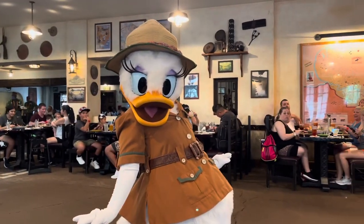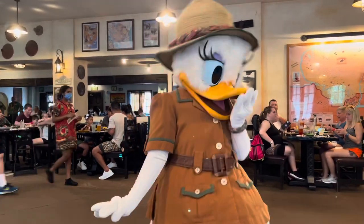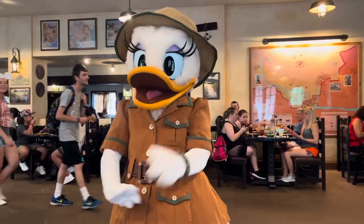Beautiful, Daisy! Looking good. Donald was just over here — he couldn't stop talking about you.